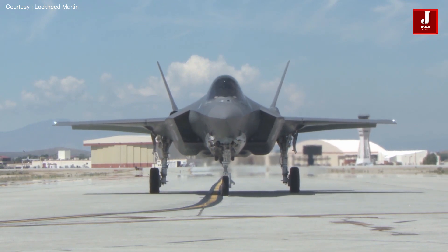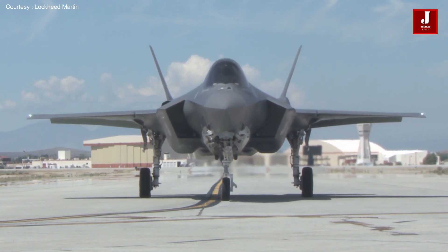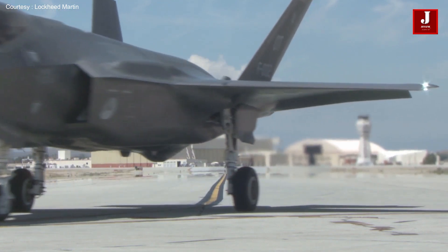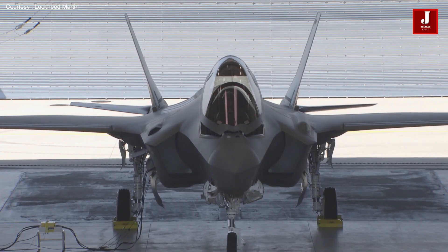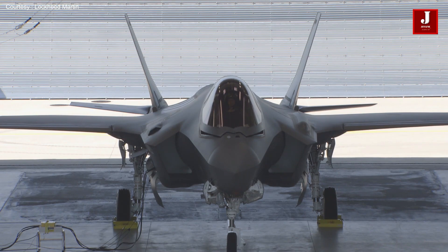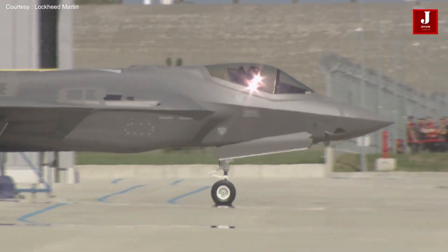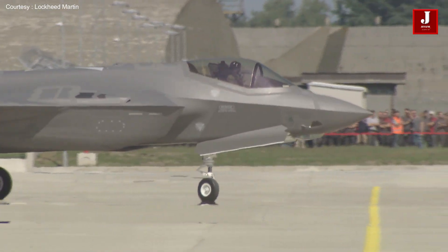Developmental and operational test flights will continue through 2023 to ensure safety and prove warfighting capabilities. The important computer processing electronics upgrade TR-3 for the F-35 will keep giving all F-35 pilots the tools they need to prevail over any adversary.